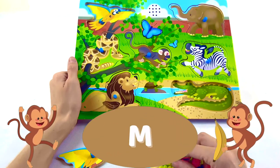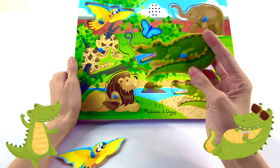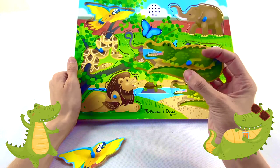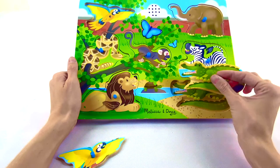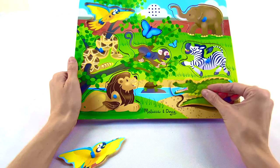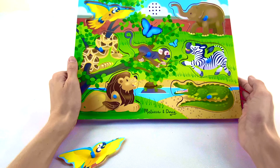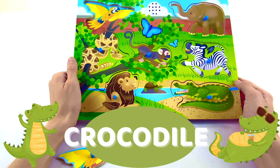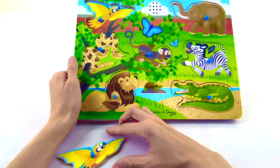Next up, let's do this one. What is this? Those look like some sharp teeth! Let's find out where it goes so we can figure out what animal it is. That sounds like a crocodile! A crocodile starts with the letter C.